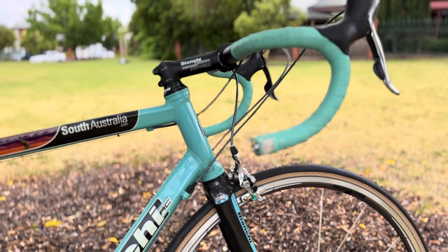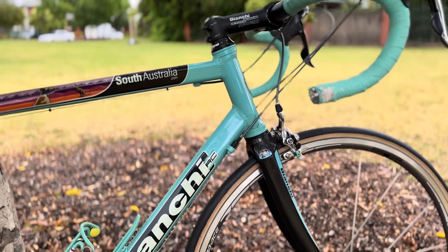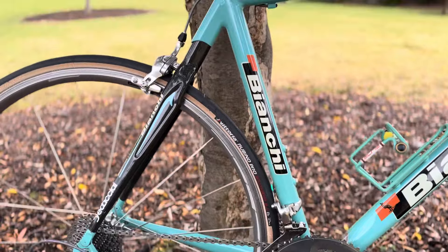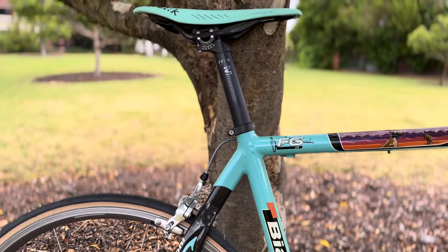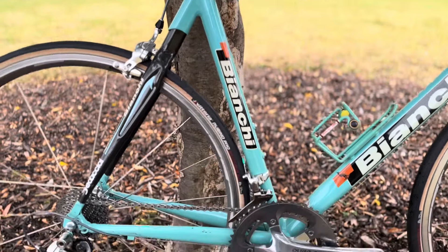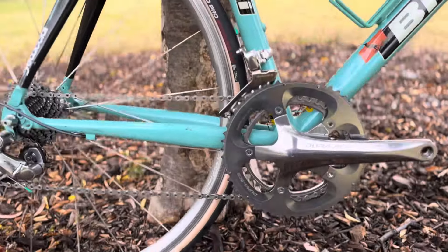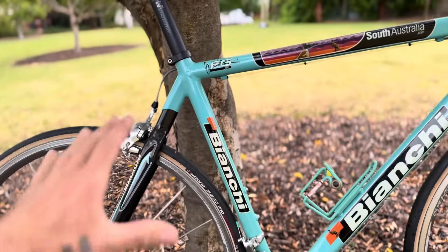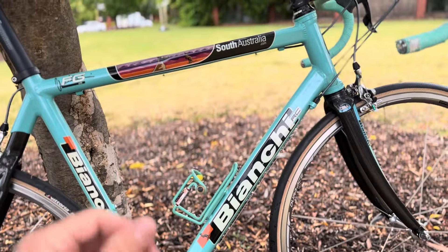I'll probably put some narrow bars on there, but otherwise it's a beautiful bike — this is one to be ridden. Just goes to show you what's out there today in terms of deals: $1,000 Australian. How much is $1,000 Australian where you are? Beautiful bike, man. This is when bikes were made for performance — for the rider.